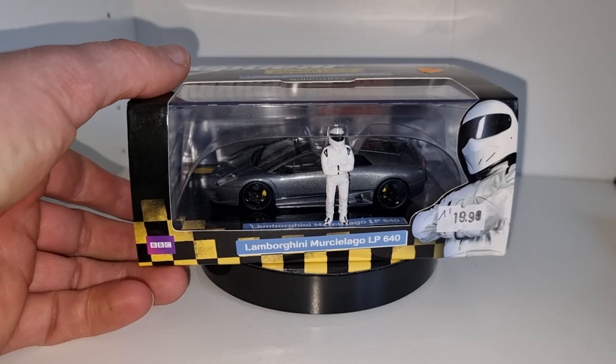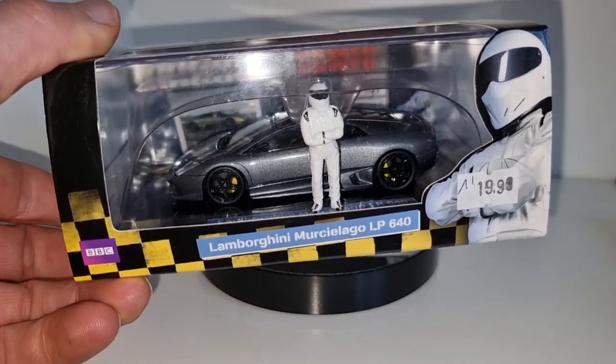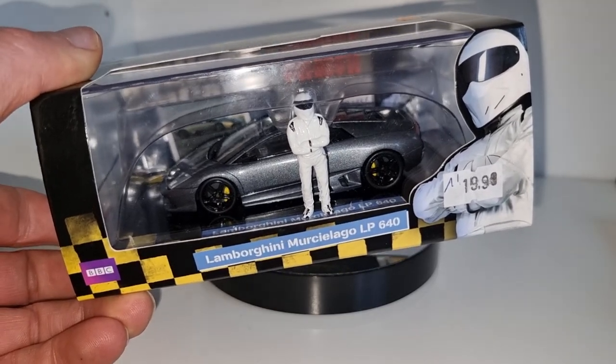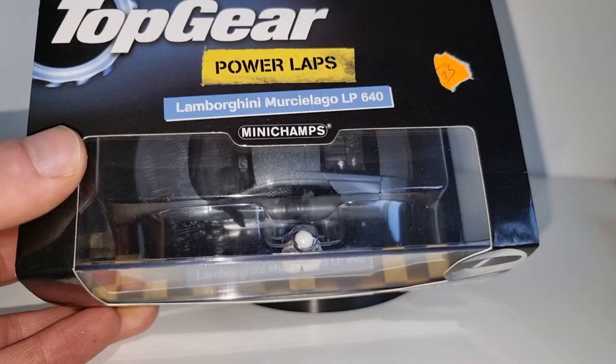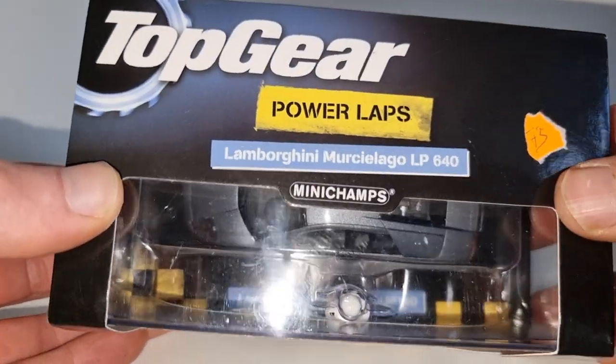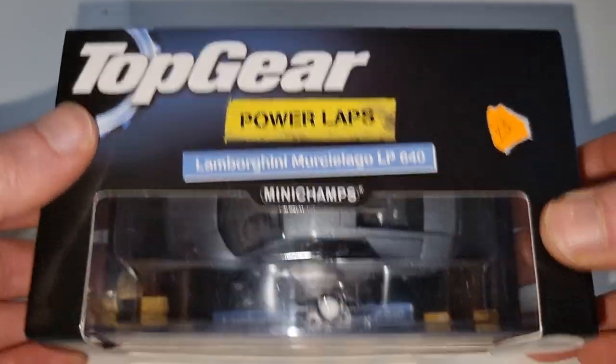Hello everyone, I'm going to do a review about this Lamborghini Murciélago LP640 from Mini Champs. It's in a 1:43 scale and it is from the Top Gear Powerlabs series.